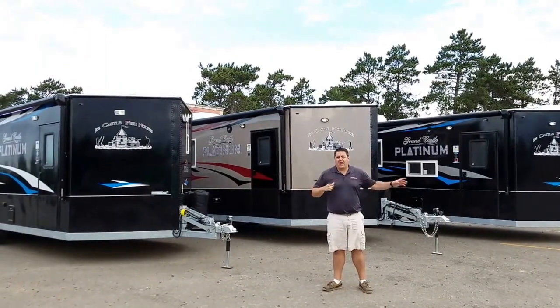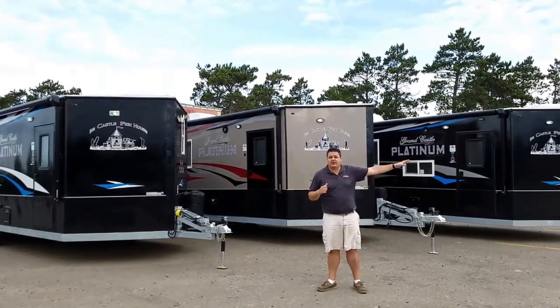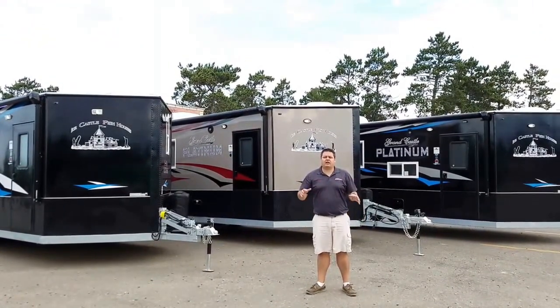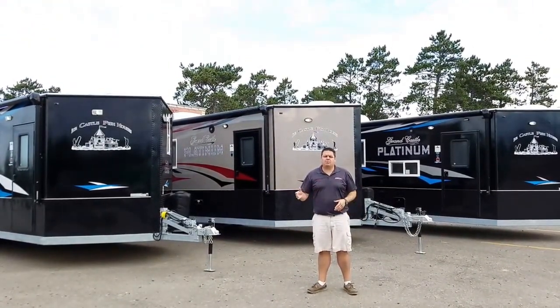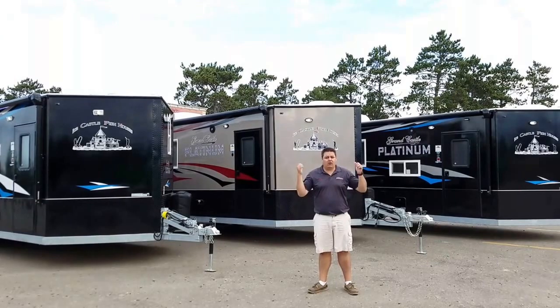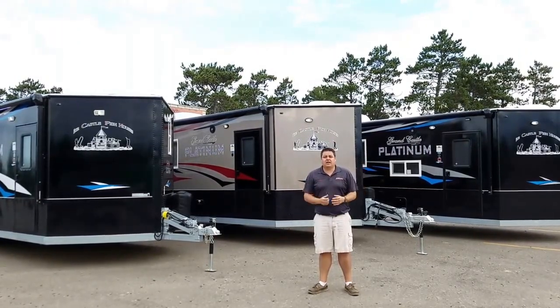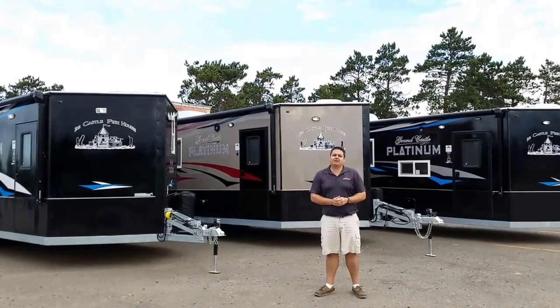We have three houses behind me. I also have what I would consider a standard Platinum off to the side, and we're going to quickly take a look at them and see all the different options. All three of these are leaving today for customers because they're custom built. We'll see what they got inside. Let's go take a peek.